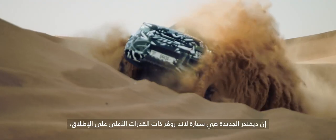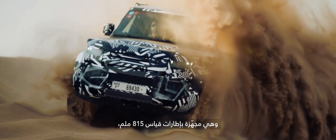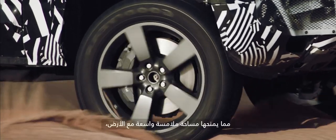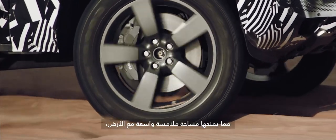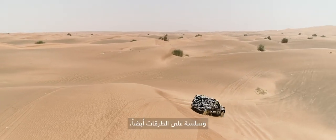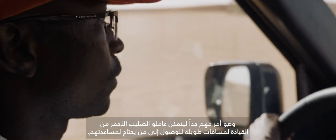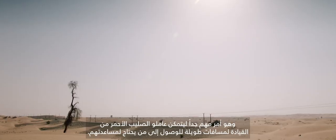The new Defender is the most capable Land Rover ever. It sits on 815 millimetre tyres, which give a very large contact patch. It's fantastic on sand and incredibly smooth on the road as well, which is so important when Red Cross volunteers drive such long distances to reach people in need.